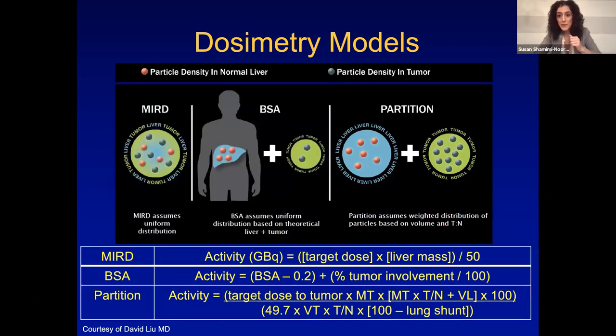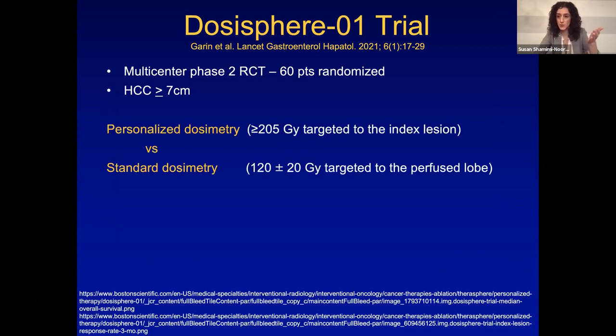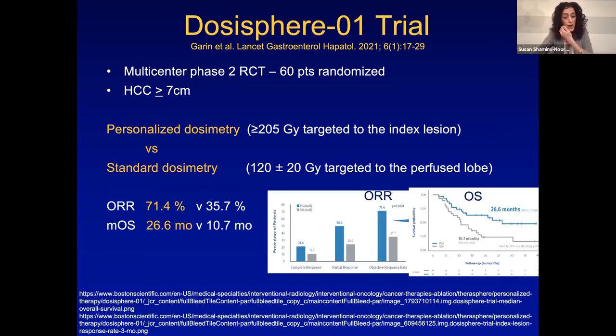Those are the three to four dosimetry models we mainly use. Does it matter? The DOSAFEAR trial, which came out this year, suggests it does matter. It was a multi-center phase 2 clinical trial, 60 patients randomized with large HCCs. They did personalized dosimetry with a goal of greater than 205 Gy to the target lesion versus standard glass dosimetry of 120 Gy using MIRD to the perfused lobe. The primary endpoint was objective response rate: 71% in personalized dosimetry versus 35% in standard dosimetry — a huge difference. Secondary endpoints showed overall survival of 26.6 months versus 10.7 months, suggesting we should all be switching to personalized dosimetry.